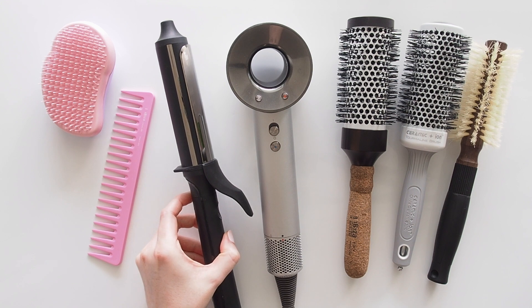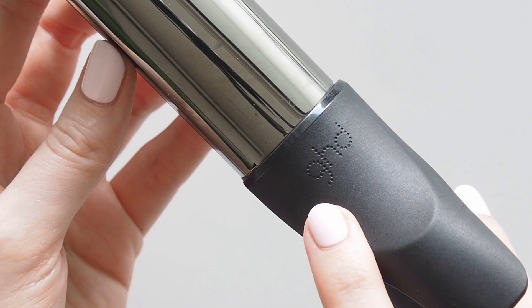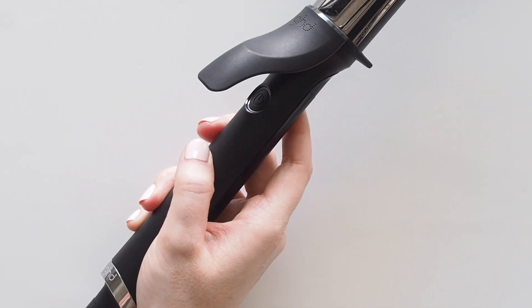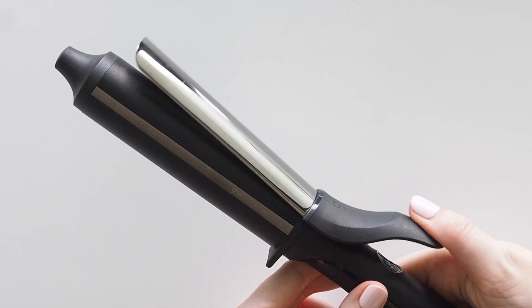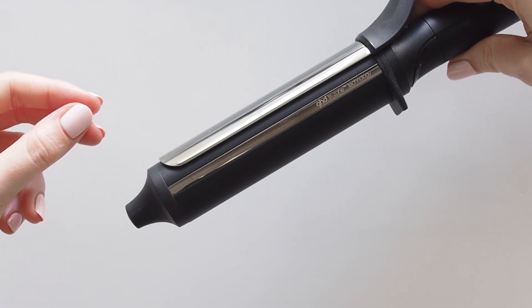Two devices I reached for regularly. The GHD Curve Soft Curl Tong is something I've had for years - really nice to create loose, messy, undone waves on longer or shorter hair. Had a big summer chop recently. I'm not skilled in the styling department but this always works for me. I keep it really simple and don't use the clip.